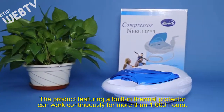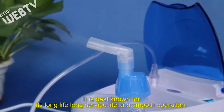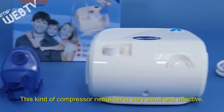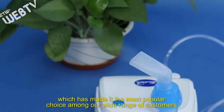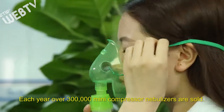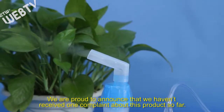The product, featuring a built-in thermal protector, can work continuously for more than 1,000 hours. It is best known for its long service life and smooth operation. This kind of compressor nebulizer is very small and effective, which has made it the most popular choice among our wide range of customers. Each year, over 300,000 mini compressor nebulizers are sold, and we are proud to announce that we haven't received one complaint about this product so far.